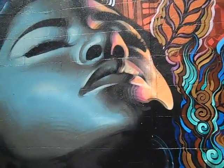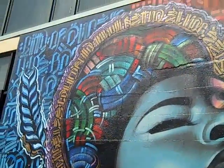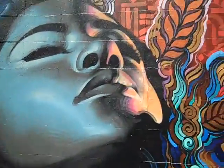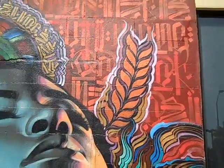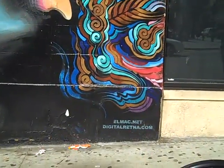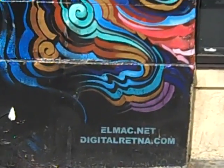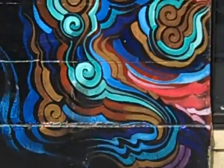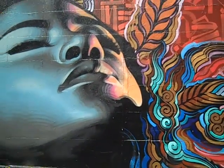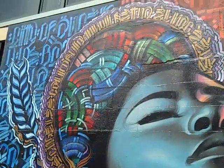I was so inspired by all the great art we've seen so far, I went and got a haircut. I hope you like it. And here is some more great art to view right now. Shout out to lmark.net and digitalretina.com for such an amazing piece of art here on the streets of Hollywood.